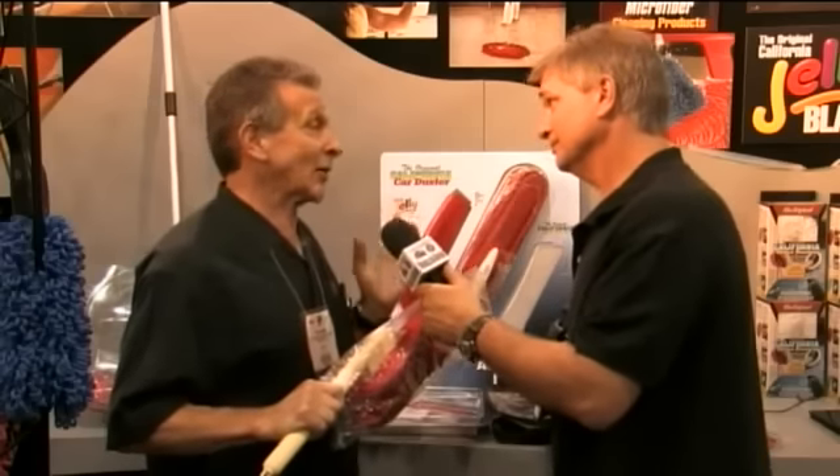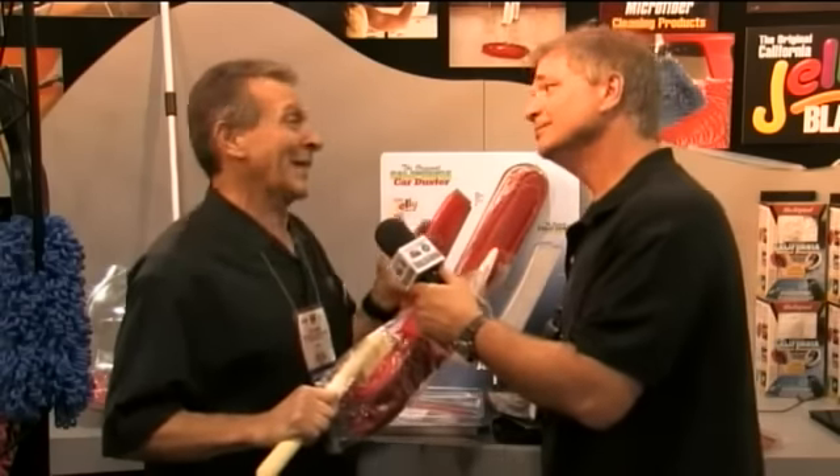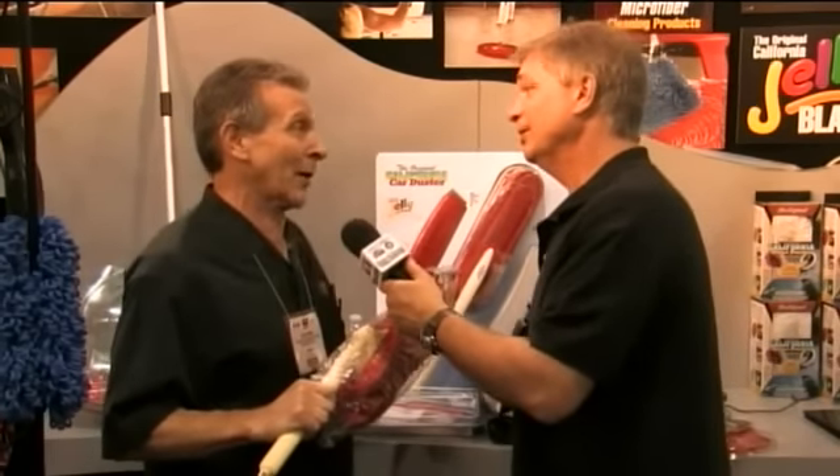The dust actually collects inside the duster. You don't have to wash them. They literally last for years and they keep working and working better. As they get older, they actually work better.